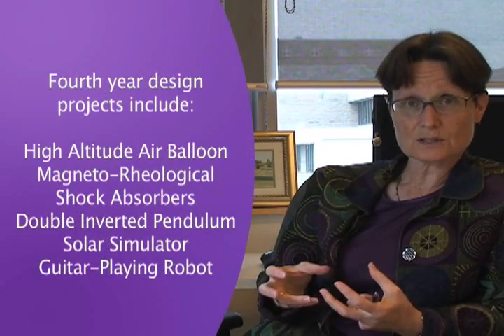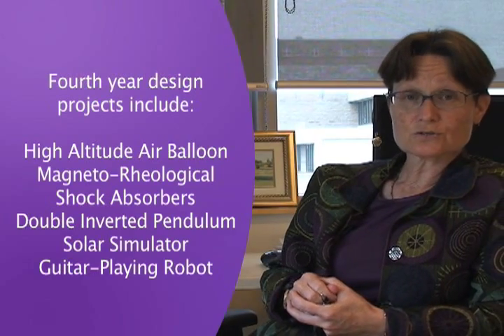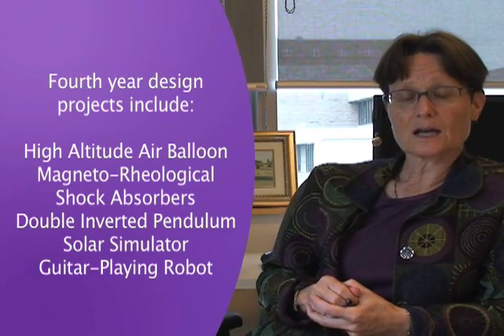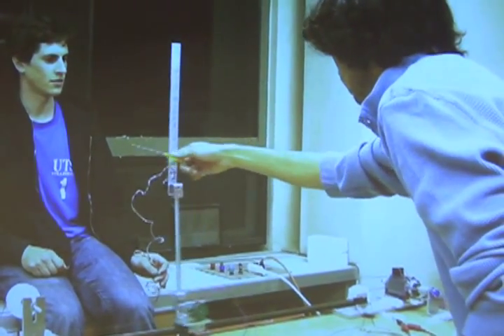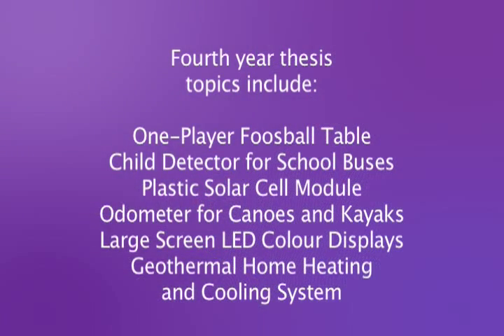In the fourth year lab project course, the students work in teams — they choose the teams themselves, choose a topic themselves, and then work towards a final product in which they actually construct something in the lab. In the fourth year we also have an engineering physics thesis, where you work one-on-one with a professor here in the department.